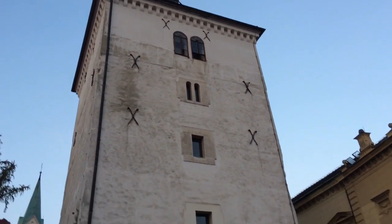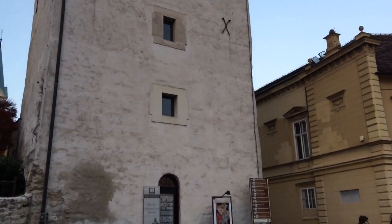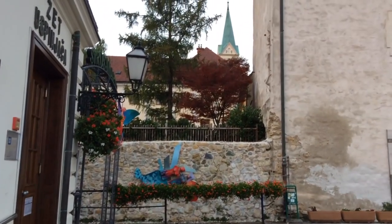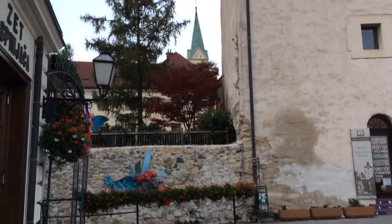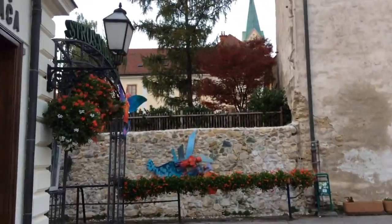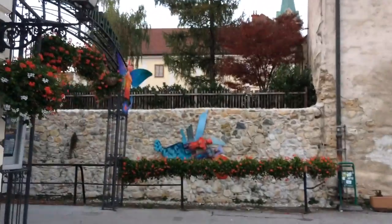Everything that you see in front of you here is called the downtown of Zagreb, and in that direction, more far away, when it gets blurry — that is a new part of Zagreb, a new neighborhood called Novi Zagreb. The direction is Novi Zagreb.